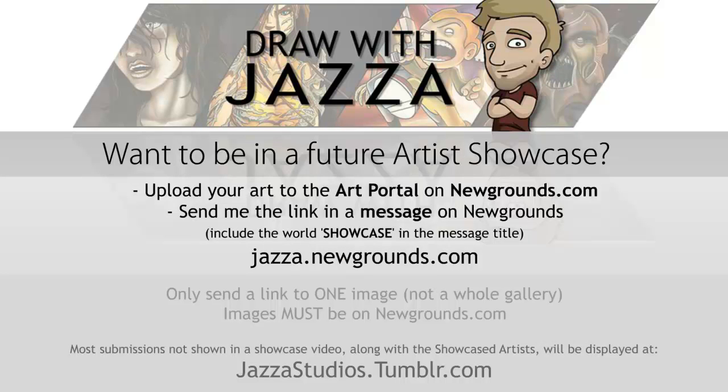Do you want a chance for your artwork to be featured in the next showcase video? Upload your artwork to the art portal on Newgrounds.com, then send me a link by going to jazard.newgrounds.com and clicking 'send a private message.' Include the word SHOWCASE in capital letters in the message title and give me a link to your piece. Please submit no more than one image per week to the Artist Showcase, and make sure it's on Newgrounds.com.